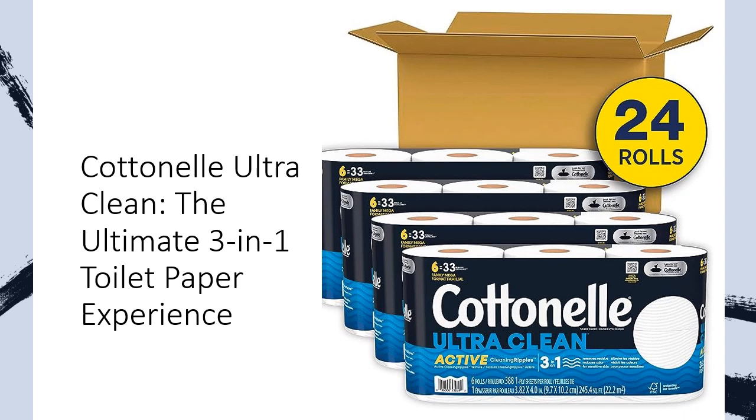Designed with innovative active cleaning ridges, this one-ply toilet paper offers a three-fold cleaning action, ensuring a deep clean with every wipe. Say goodbye to residue, irritation, and odor-causing bacteria, and hello to a refreshing and hygienic experience.